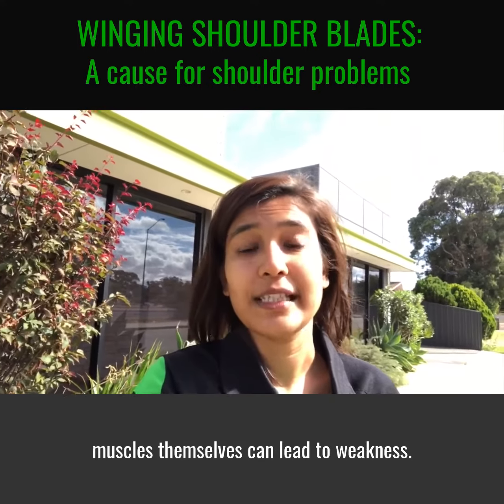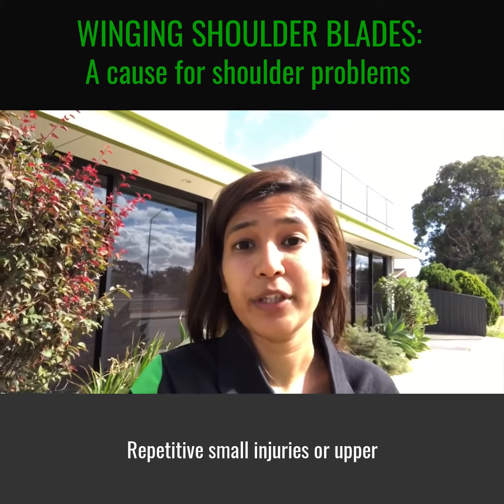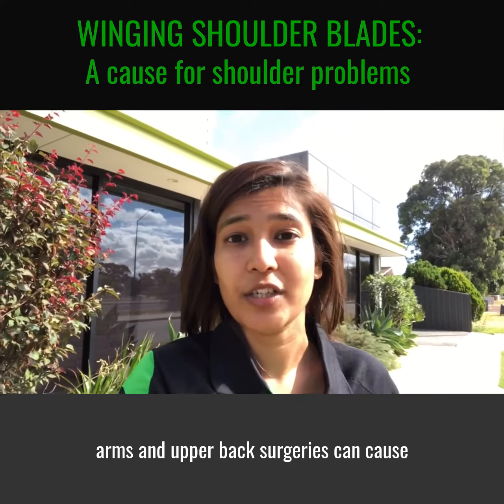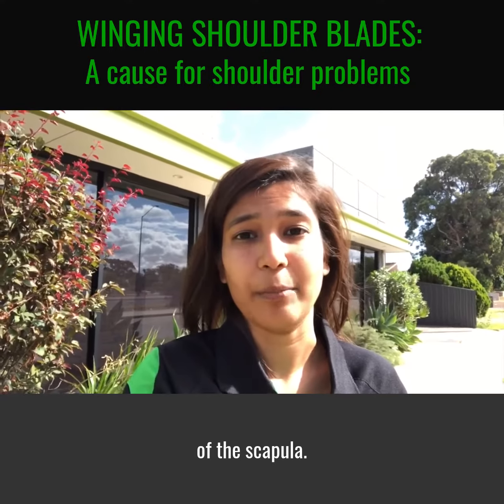Injury to the scapular muscles themselves can lead to weakness. Strenuous exercise, often overhead, repetitive small injuries, or upper arm and upper back surgeries can cause the nerves to become irritated, leading to weakness or paralysis of the scapular muscles.